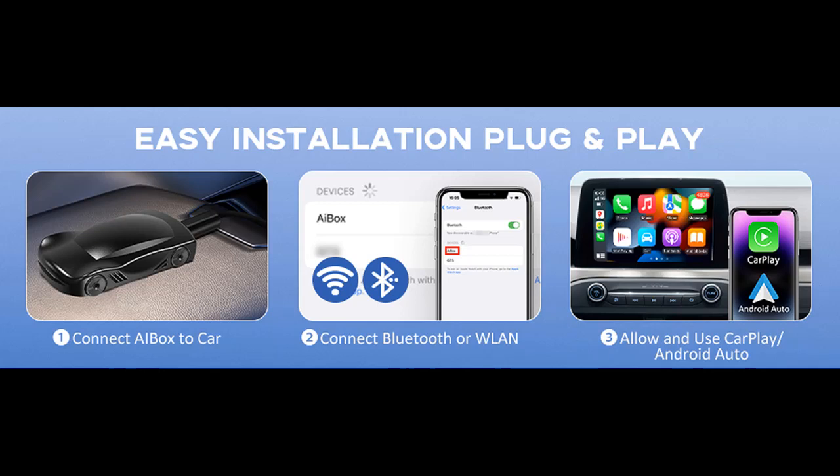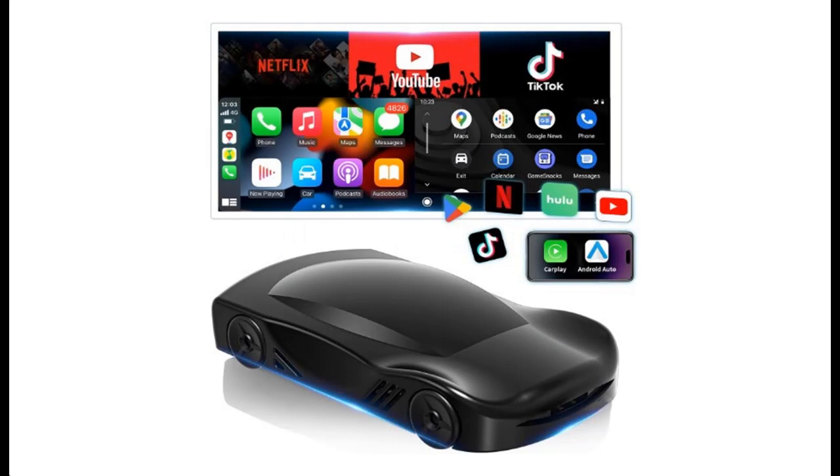Highlight features include: compatible with CarPlay and Android Auto. This 2-in-1 Wireless CarPlay Adapter converts wired CarPlay to wireless CarPlay and wireless Android Auto.